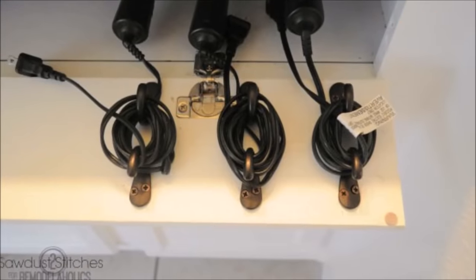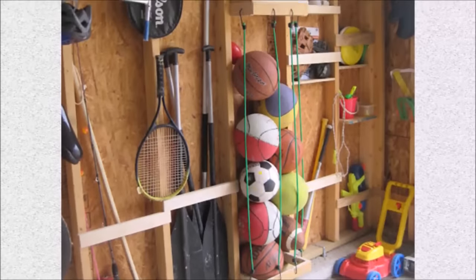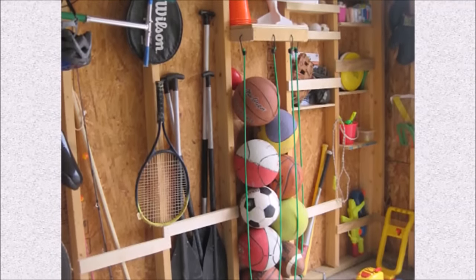Tip fifty-one: take back that wasted cabinet space by turning the front piece into a tilt-out storage spot — this DIYer keeps her hot tools and their unruly cords orderly thanks to this hack. Tip fifty-two: stem the tide of soccer balls, basketballs, dodge balls, and beach balls with bungee cords.